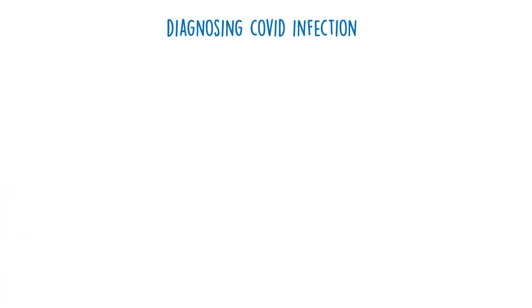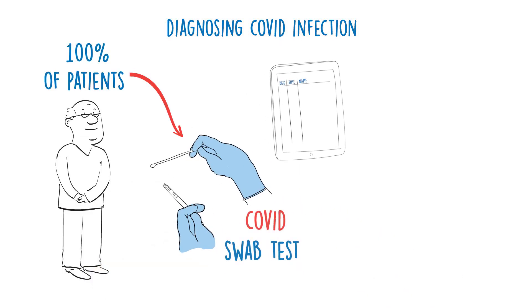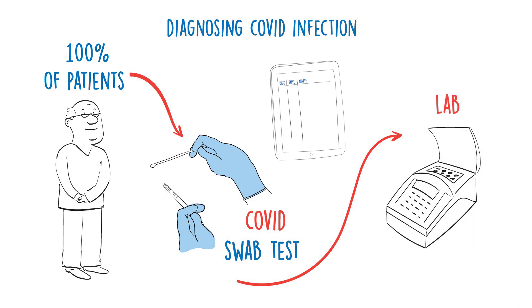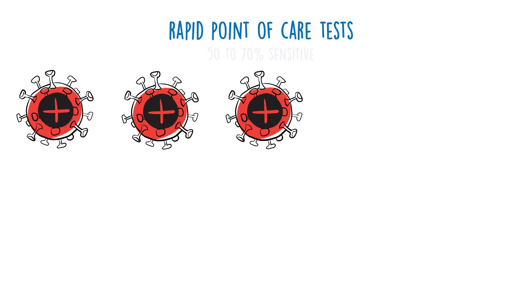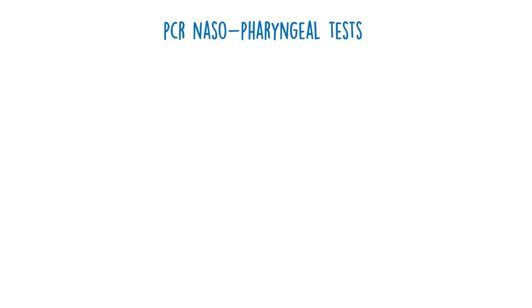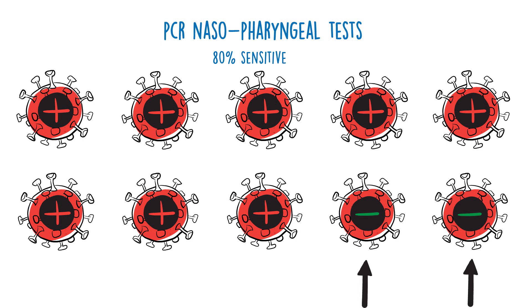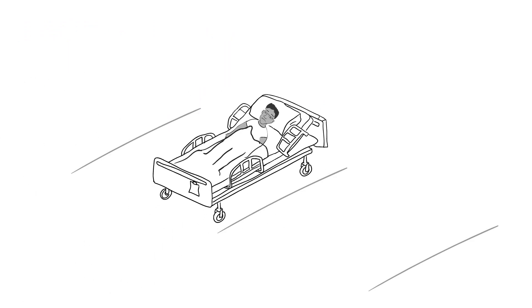The first thing to consider is how do we diagnose COVID viral infections? All medical admissions are swabbed for COVID virus on arrival. However, it's very important to be aware that the diagnostic tests are not infallible. The rapid point of care test is about 50 to 70% sensitive, meaning it may miss about 30 to 50% of cases. The PCR nasopharyngeal swab is around 80% sensitive, meaning it may miss approximately 20% of cases. It's really important to accurately identify patients' COVID status.